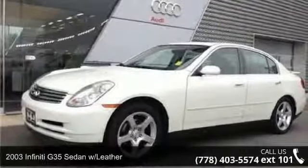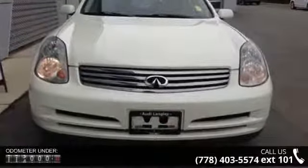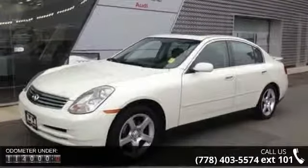Step into the 2003 Infiniti G35 sedan with leather. Don't miss this great deal on a luxury vehicle. This vehicle comes with a reliable six-cylinder engine connected to a smooth shifting automatic transmission.